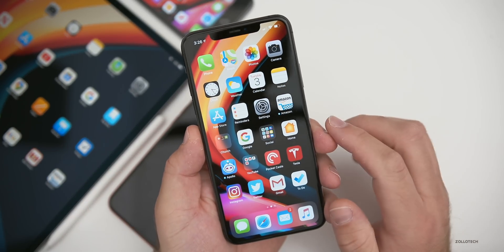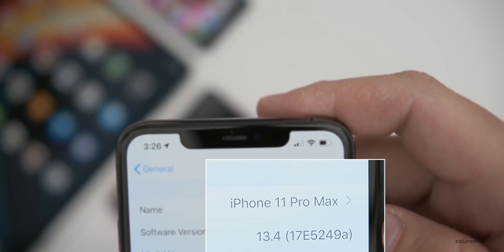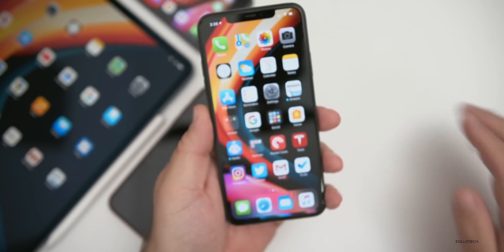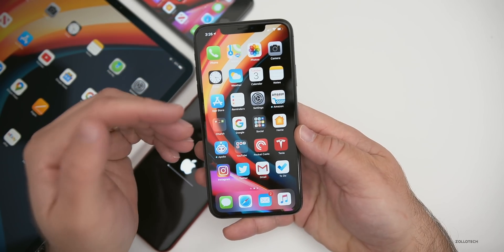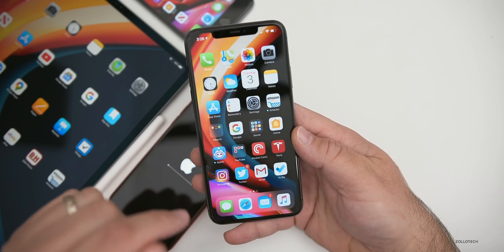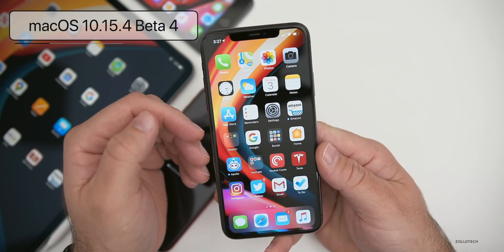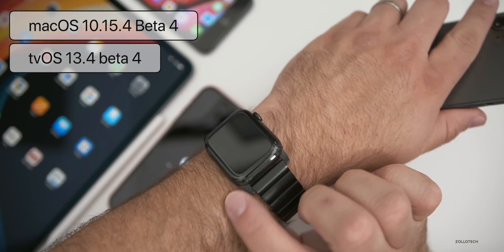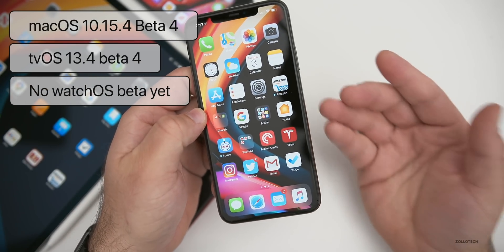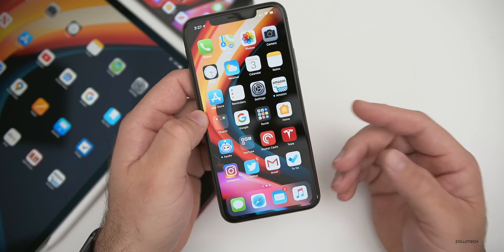The build number is 17E5249A — last time it was D — so we're getting closer and closer to the final release, which is good. I expect the final release toward the end of this month. Apple also released beta updates for macOS and tvOS, but no watchOS beta update, so we're still on the last beta for watchOS.